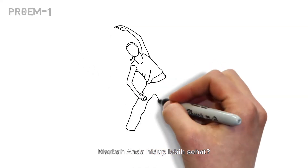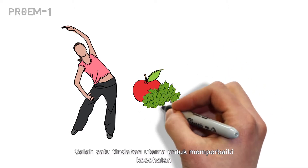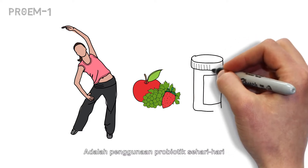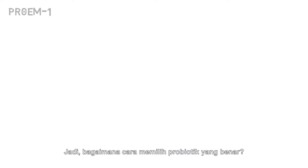Want to live a healthier life outside of exercise and diet? One of the key steps in increasing overall health is the use of a daily probiotic. But not all probiotics are created equal — so how do you choose the right one?